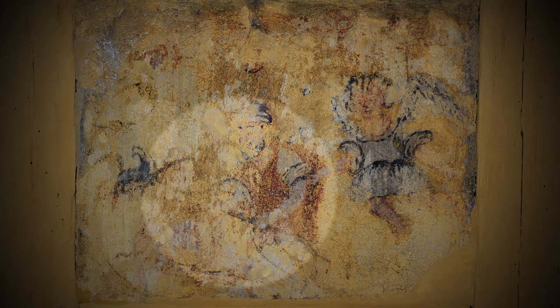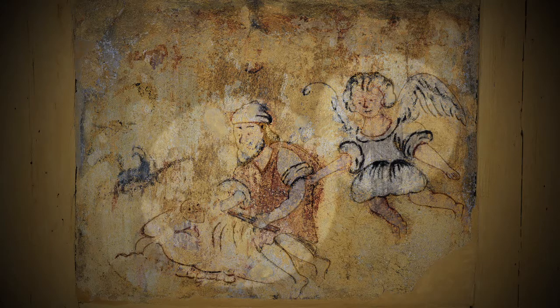A dramatic scene between father and son is depicted. Abraham, whose belief in God is so strong that he will sacrifice his son Isaac on God's command, is stopped at the last minute by an angel. In the background is the ram, the substitute sacrifice, its horns caught in a bush.